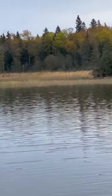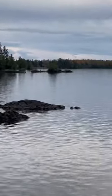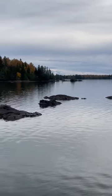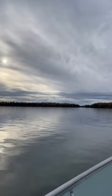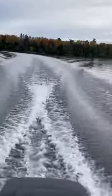Thought I seen a moose, but mistaken I guess — or it ducked in the trees. But the fall colors on the lake are beautiful and dead calm right now. What a great evening in October. I can't believe it's warm. I'll see you next time.